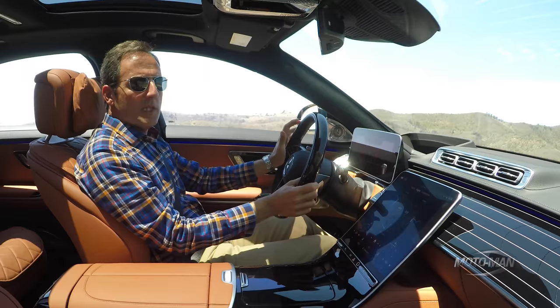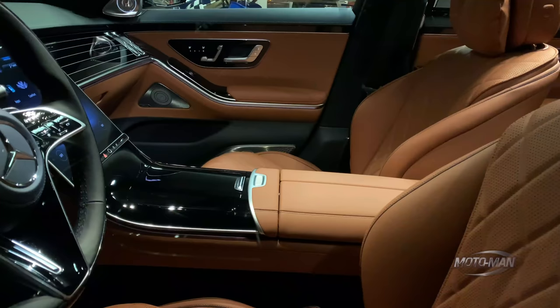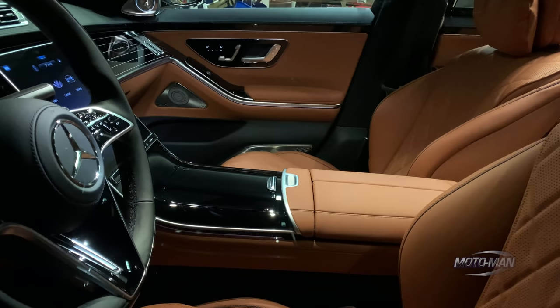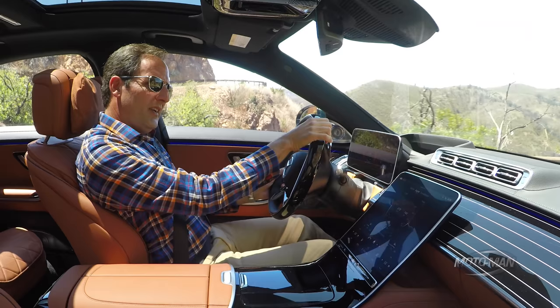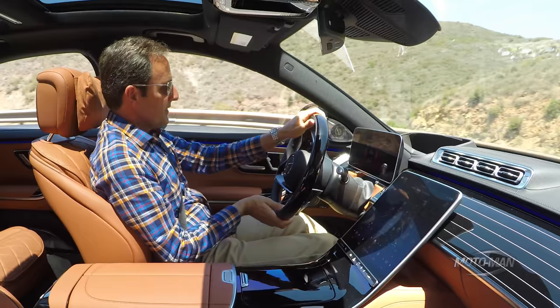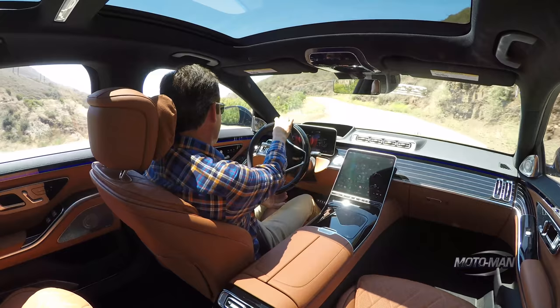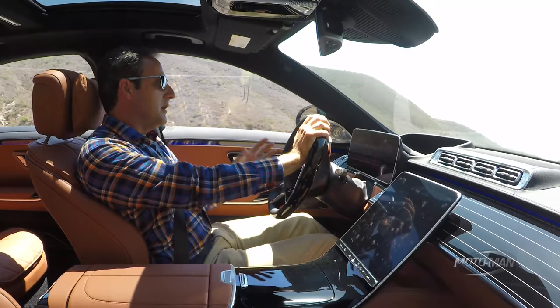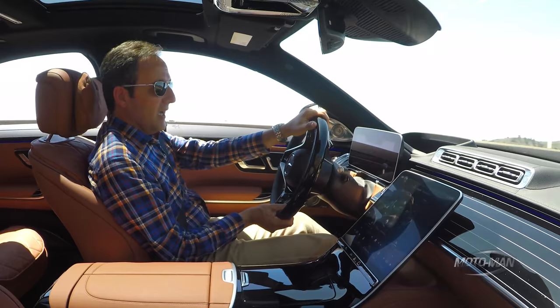We've come to the point in the episode where we focus on the interior. From a basic level — fit and finish, color and trim, tactile feel — it far exceeds expectations. Granted we expect a lot from a Mercedes, but someone decided to bring this up a couple of levels even for an S-Class. Not everything is perfect though: the UX design has clearly been taken from Tesla. I understand why — the number one selling car in this class has been the Tesla Model S — but that is not enough reason to completely change the paradigm of UX design.